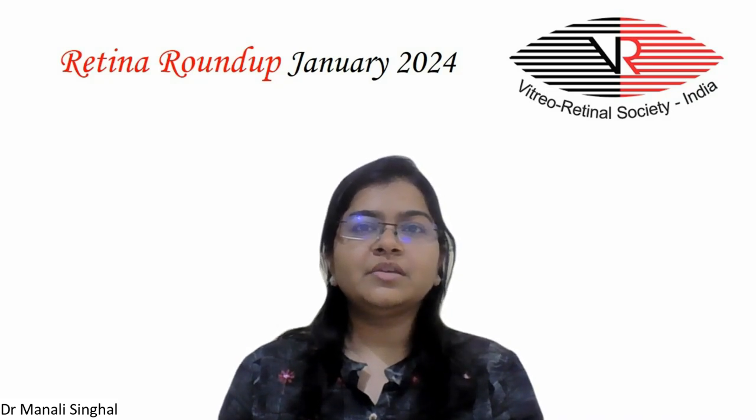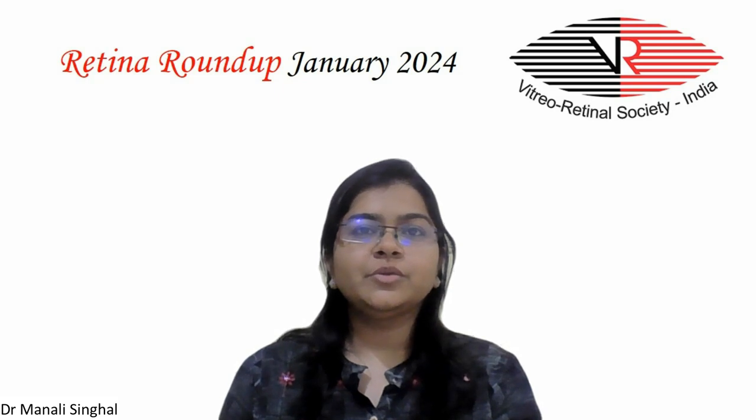Hello everyone and welcome to another episode of Retina Round. I am Dr. Manali Singhal, fellow in vitreoretina and ocular oncology, and I shall take you through this month's top 5 articles.